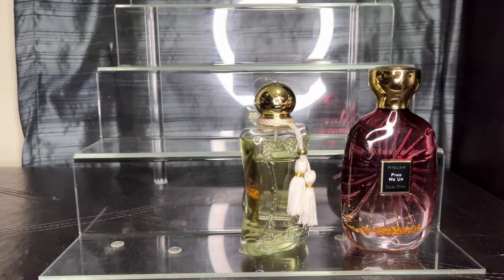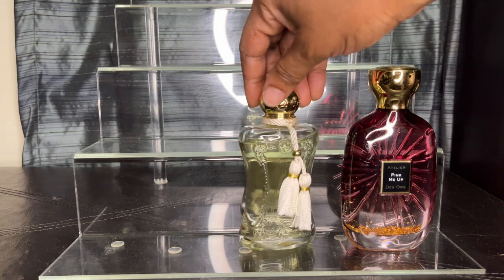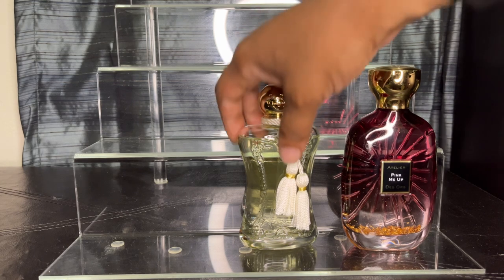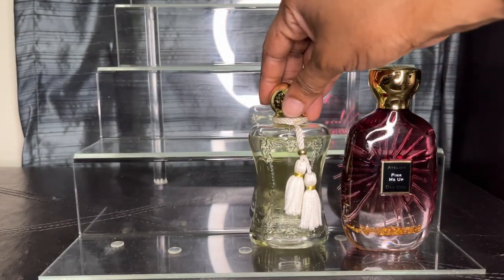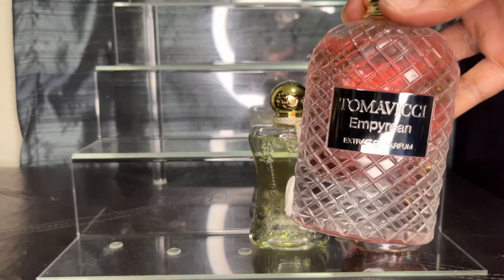My next one is by Perfume Damali and it is called Melora. It has black currant, red berries, casa rose, lily of the valley, ylang ylang, musk, and vanilla. Whenever I want to go out and be really classy, I find myself reaching for this one. I had taken it out earlier this year to add it to my tray and really enjoyed it — I put a nice dent in it. I really like this one.